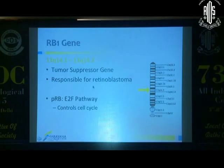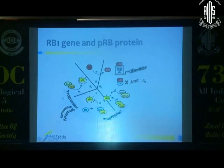A little bit about the RB1 gene: the 13q14.1 to 14.2 locus is the region for the gene. It codes for a protein called pRB, which is responsible for the E2F pathway that controls the cell cycle. It acts as a gatekeeper — phosphorylation of the protein does not allow progression of the cell cycle, while hypophosphorylation would allow that to happen.